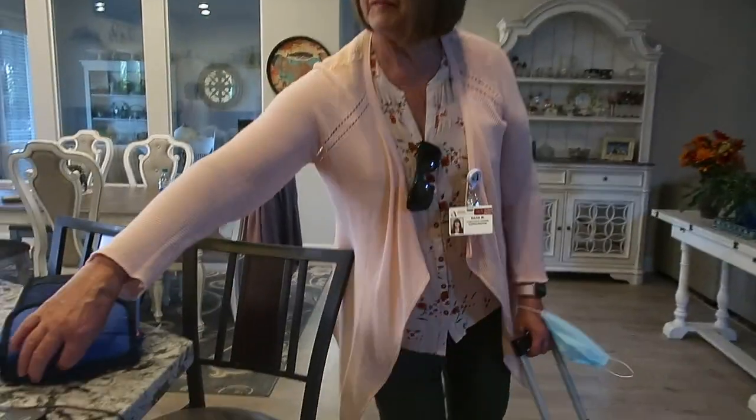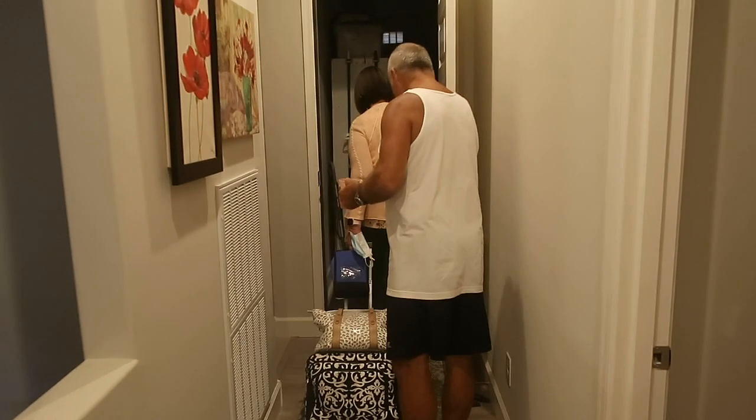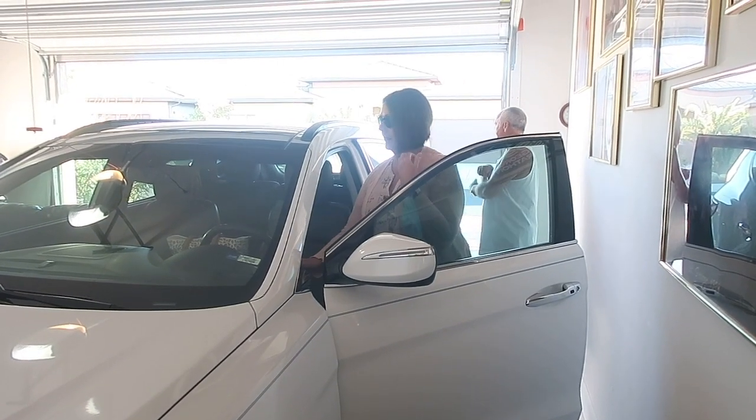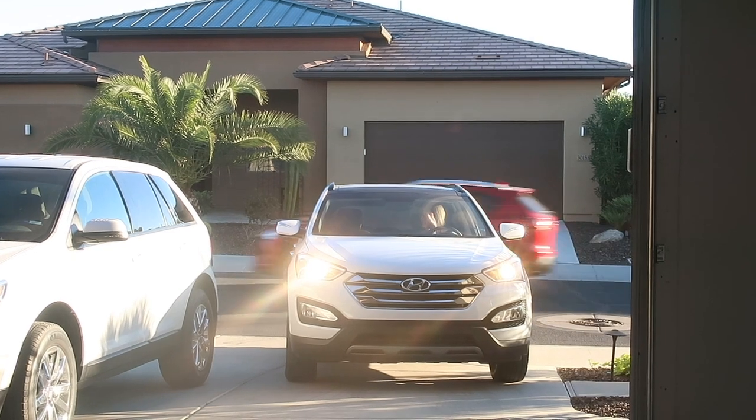I'm gonna be off to work now. Hope you enjoy my getting ready for work. It takes a while to get this face ready — with face and hair, probably 30 minutes. Have a good day everybody. This is my apple bag. Grandpa's bringing my coffee. Here we go — it's Monday! Bye, have a good day, bye bye!